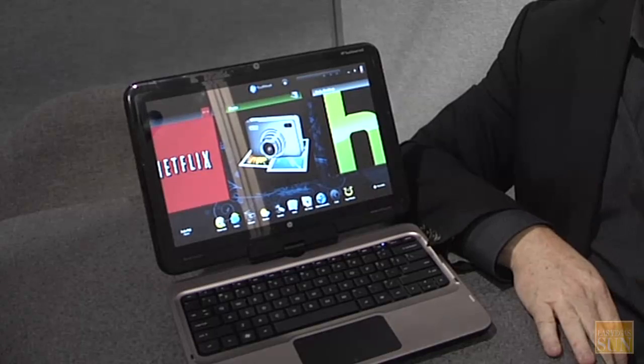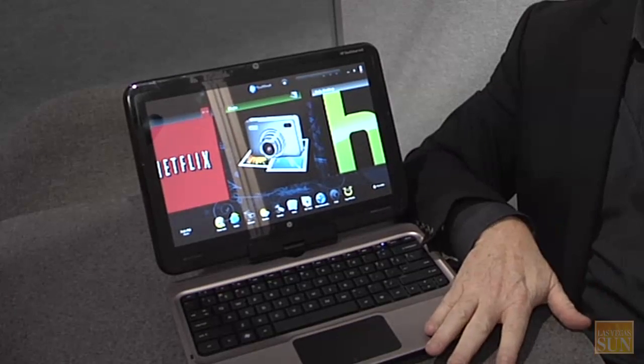Here at CES, HP announced 19 products. This is one of them — what we call the TM2. It's a consumer tablet that has not only the full tablet capabilities you'd normally see in a tablet, but also full touch capabilities.